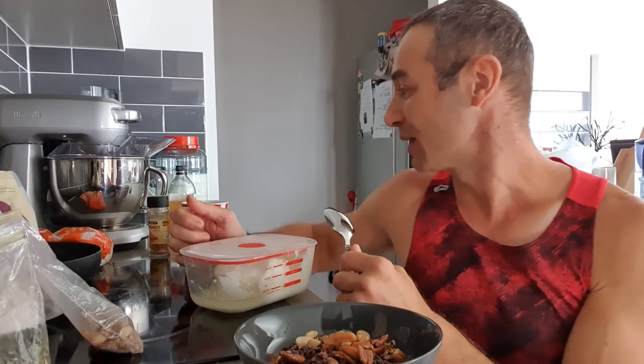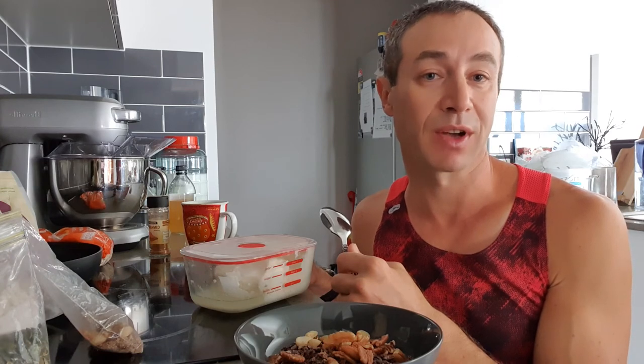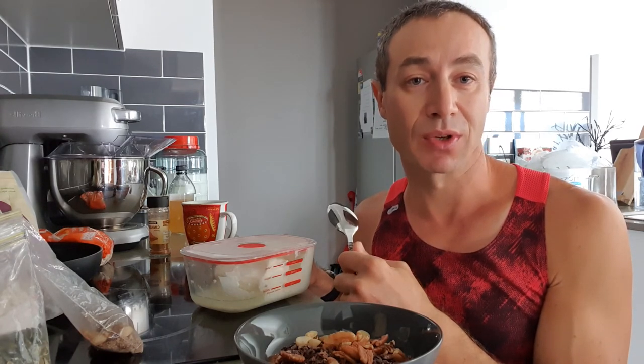At the end I sprinkle cinnamon. Cinnamon is a really good spice to control sugar levels — it doesn't matter what we eat, if there are carbohydrates they will spike insulin, and the body doesn't like insulin spikes. Cinnamon is a good spice to put on breakfast if you like it.